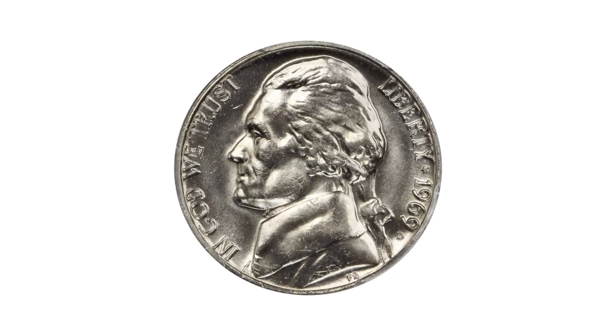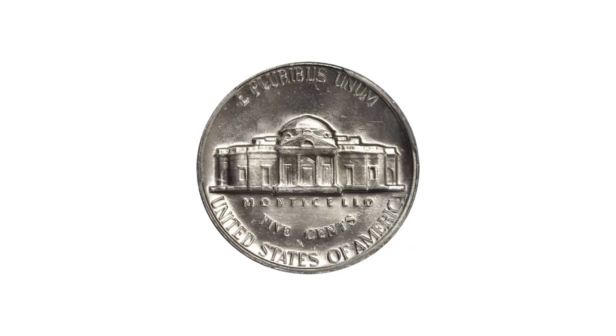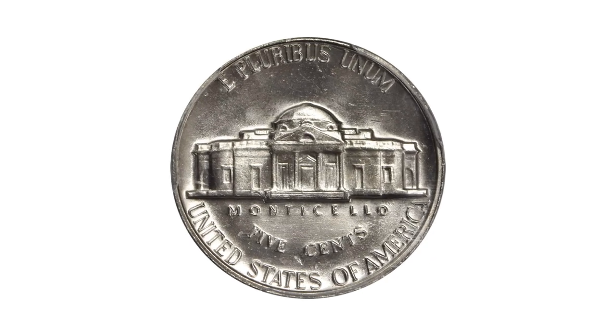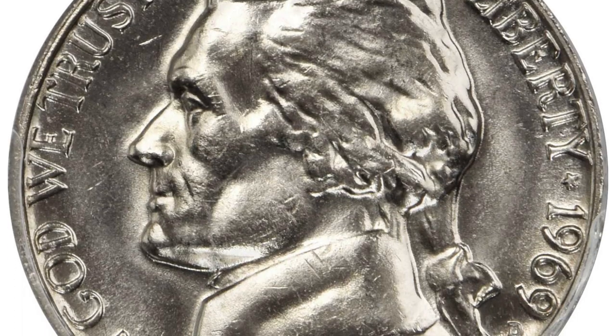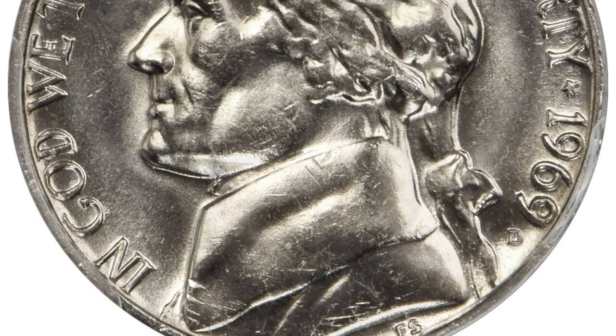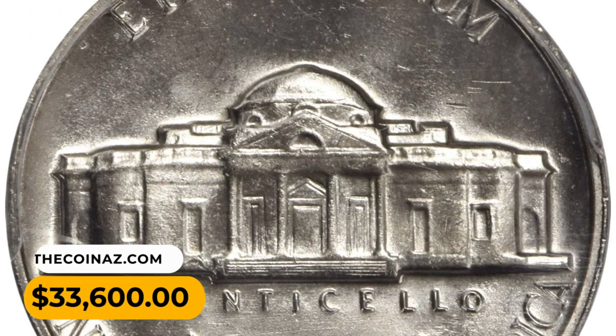For this reason, compounded with inconsistent overall minting quality, the Jefferson nickels of the 1960s are considerably strike rarities, of which the 1969D is among the most elusive. This MS65 full steps gem ended up selling for $33,600.